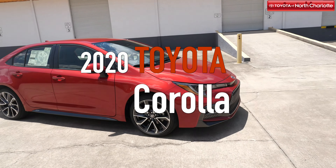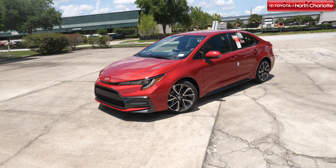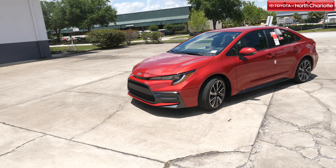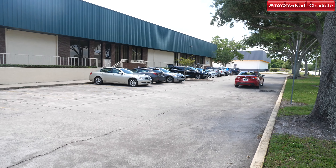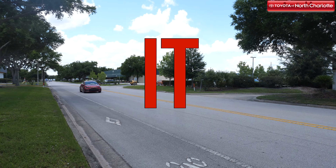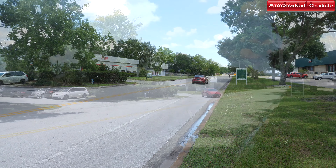The Toyota Corolla was named the world's best-selling nameplate in 1997 and has been commanding its segment ever since. Translating to 'little crown,' the Corolla is a fan favorite and continues to outdo itself year after year. For the 2020 model year, the Corolla is taking things up a notch with a complete redesign on the inside and out. Toyota of North Charlotte is here to give you an exclusive look at the new 2020 Toyota Corolla.